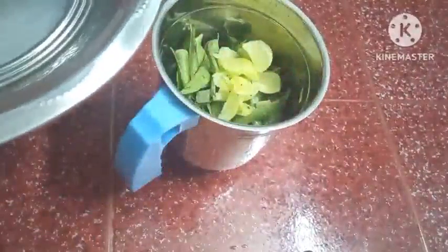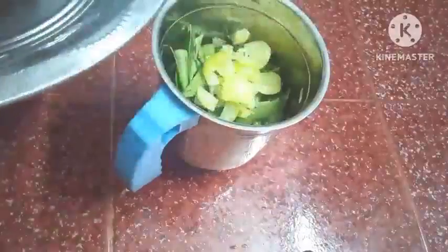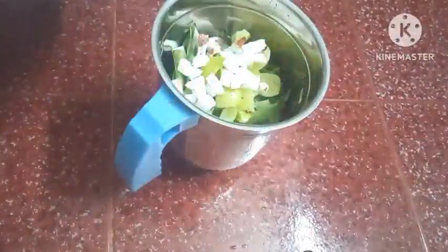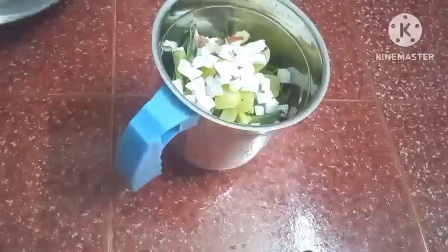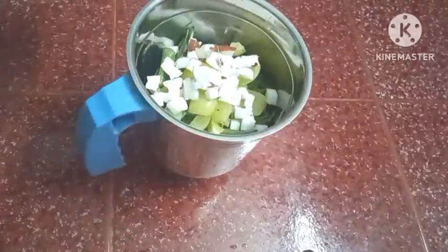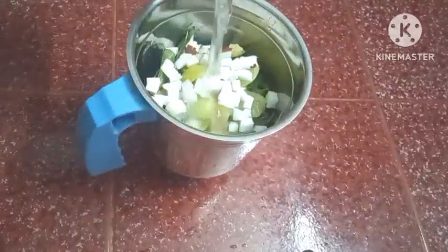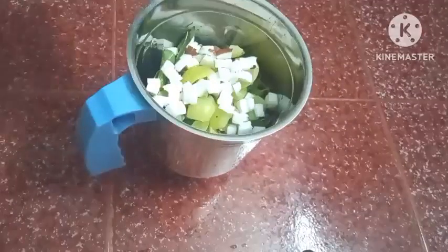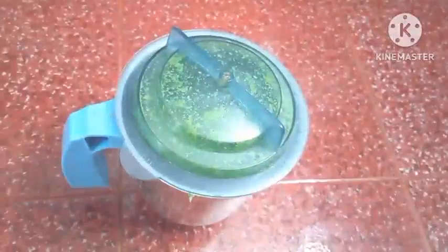Nellika is rich in Vitamin C — it makes your skin glow and boosts your skin. Your hair will grow. You can use it daily. It contains antioxidants, Vitamin A, B, and C, which help your hair in a very nice way.